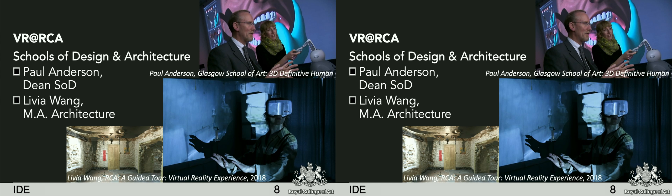This is virtual reality at the RCA, which is a quite small postgraduate college. But virtual reality is a big topic there. You see Paul Anderson, who is currently the dean of the School of Design where I'm working now. He has had a number of virtual reality-related and stereoscopy-related projects running — this was from his previous time at Glasgow School of Art, but new projects are running now too. Downstairs you see work from the School of Architecture — they have projects using the CAVE, the Oculus Rift, and other display technologies.